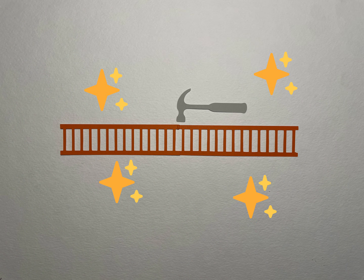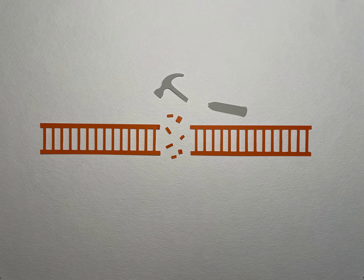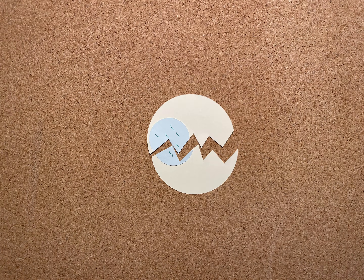If the damage is repaired, P53 and P21 will return to their normal cycle of degradation. However, if the cell is unable to repair itself, it self-destructs in order to prevent cancer growth.